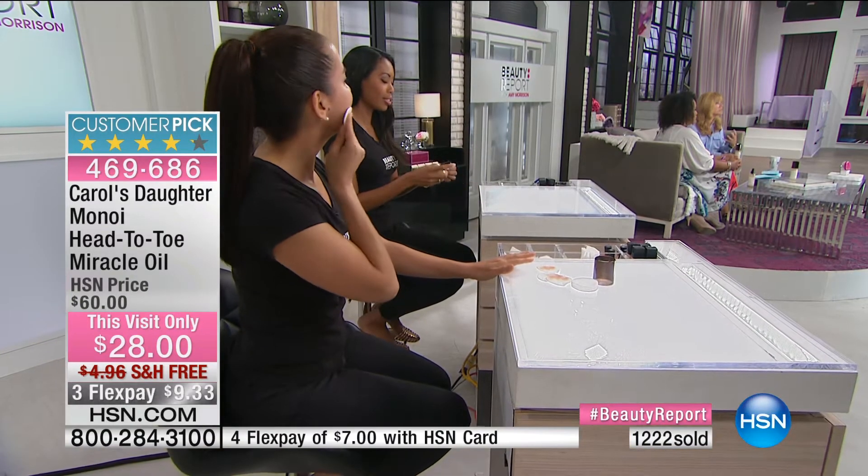That's something so many of us don't give ourselves time for anymore. Here at HSN it's exclusive — not available anywhere else. It's $28 with a flex pay that's under $10. We sold 10,000 of these at $20 more in one day. Oils are very popular right now, but you're getting the best: proven to stop breakage, soften and hydrate skin, usable as a makeup remover.